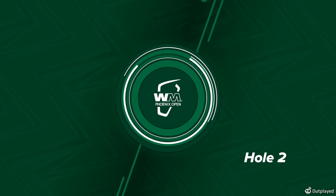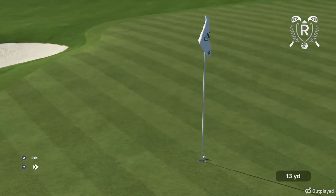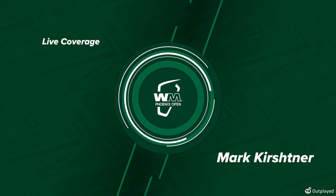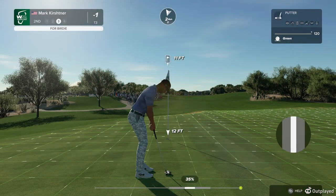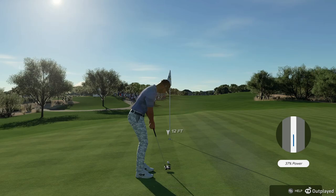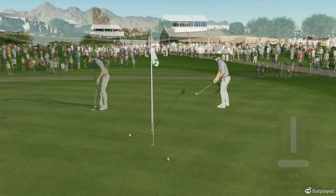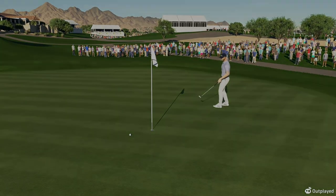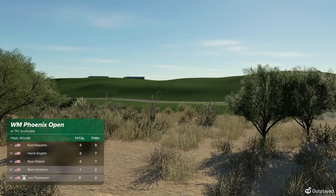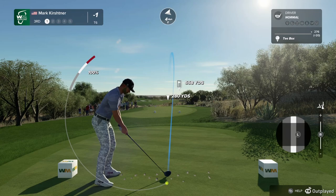Now moving over to Lexi Thompson. She's currently trailing her rival. Let's return to live play now. Eleven feet left to the hole — this for back-to-back birdies. It's on a great line. Right by the hole. That's a disappointing par in the end after such a terrific shot in. Being a couple off the lead, they can't afford to miss those birdie opportunities.